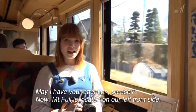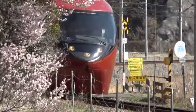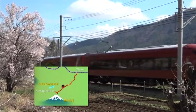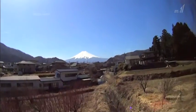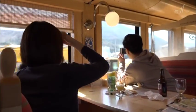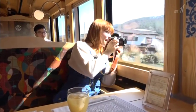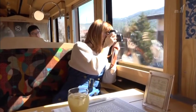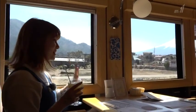An announcement came on: 'May I have your attention please? Mount Fuji is located on our left front. In a moment, we will reach a spot where we can see all of Mount Fuji.' I'm starting to see the mountain peak of Mount Fuji. This is the perfect opportunity for passengers to take photos. It's a perfect spot, and it's so special watching the beautiful Mount Fuji. It's amazing.